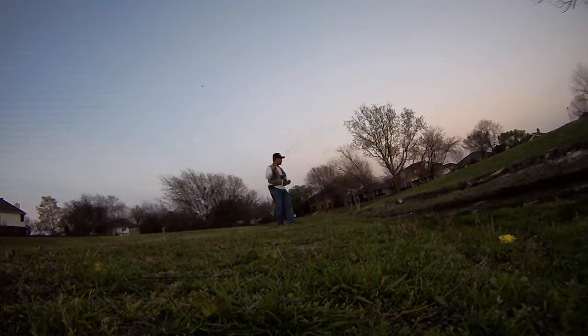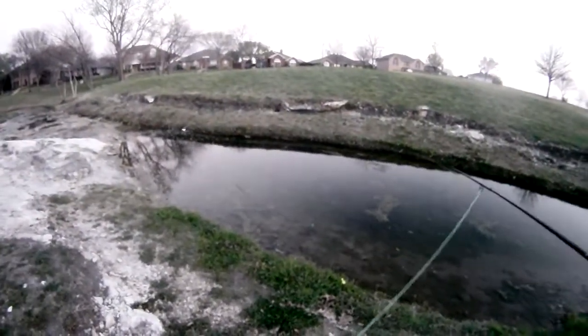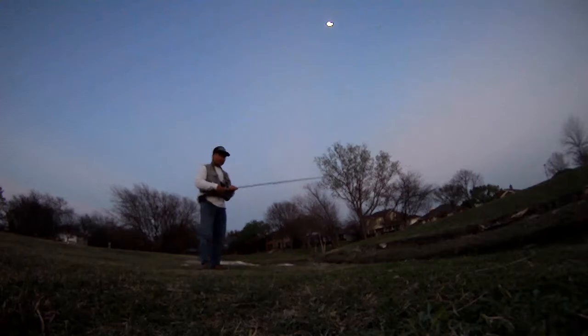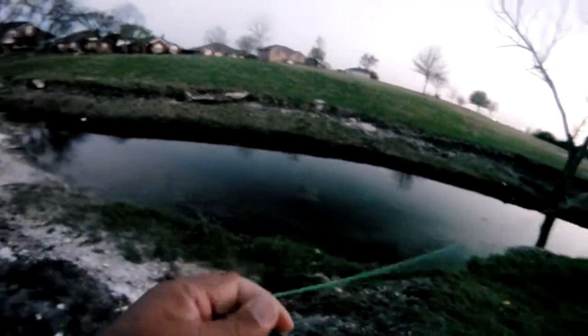We were gonna go and switch it up and go with a smaller size fly, but let's just stick with this size 14 since it's starting to get dark. So we switched it up and put on a little — correction, went with the Griffis Gnat. COF Griffis Gnat, the one we tie on a caddis hook.